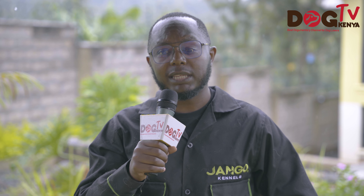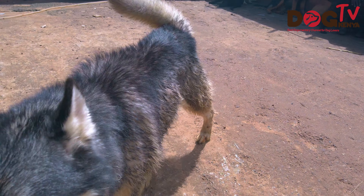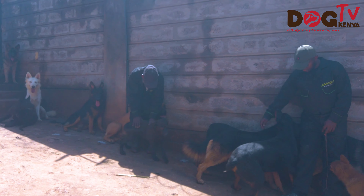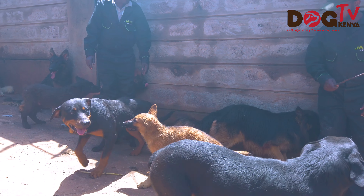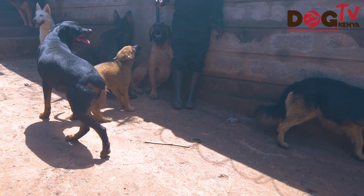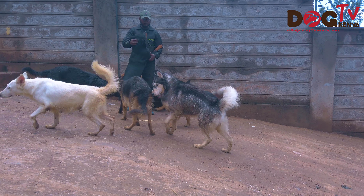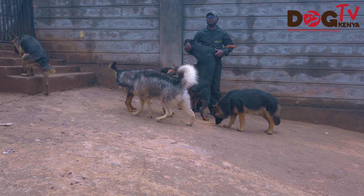We also have a Husky — a new addition to the family. We have a male, both blue-eyed Husky who has recently joined. The reason we got the Husky is because we are trying to continually grow the kennel to provide the needs that our clients have been asking about. The Husky is going to give us stud services, and we are also going to try to get more Huskies.